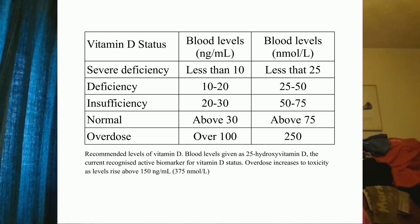To convert nanograms per milliliter into nanomoles per liter, all you need to do is take the number and multiply it by 2.5. So 10 nanograms per milliliter multiplied by 2.5 equals 25 nanomoles per liter. These measures are actually of 25-hydroxyvitamin D, which is the active metabolite of vitamin D in humans in the plasma and the accepted biomarker for vitamin D status. So when you have your blood test performed, you would have your 25-hydroxyvitamin D levels measured.